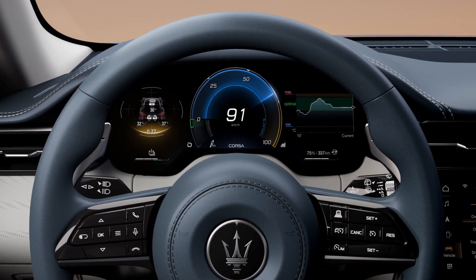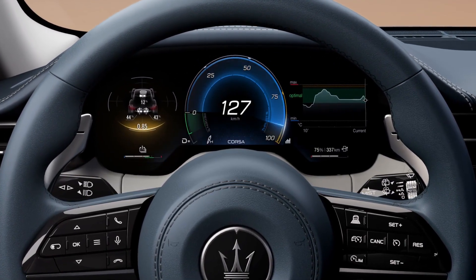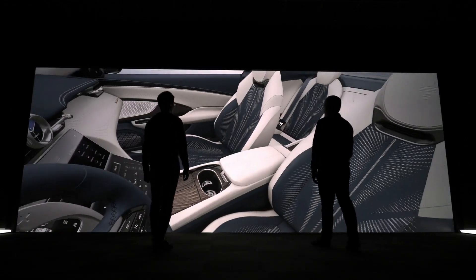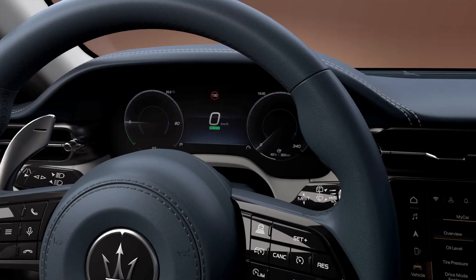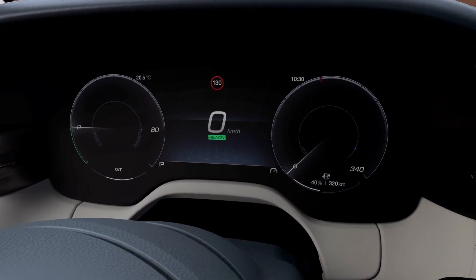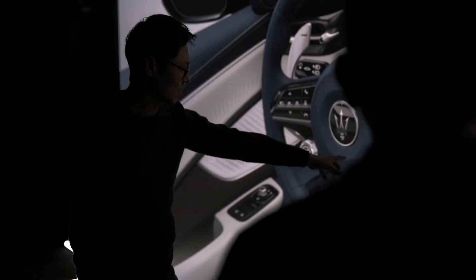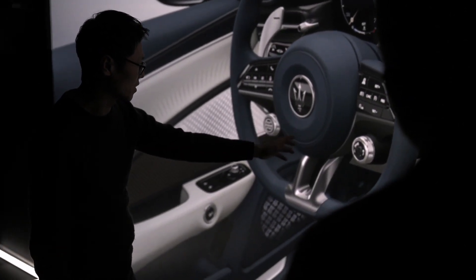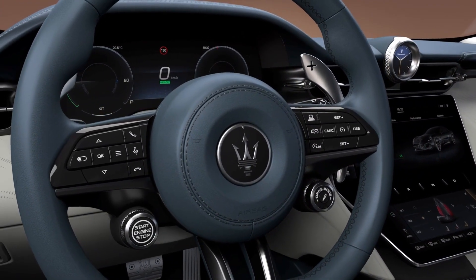Compromise is never an option. All digital interfaces are tailor-made to support the driver in the simplest, fastest and most intuitive way. But it's by sitting in the driver's seat that you will enjoy the purest driving experience. The head-up display avoids distractions and the innovative additional display ensures you keep your eyes on the road. The performance steering wheel is your primary interface with the car.